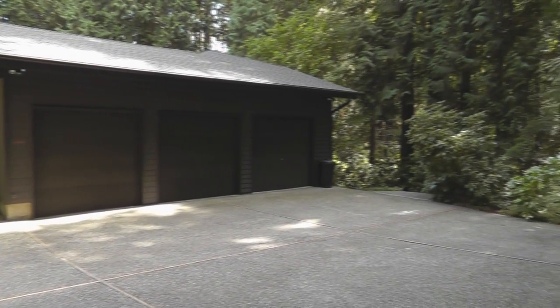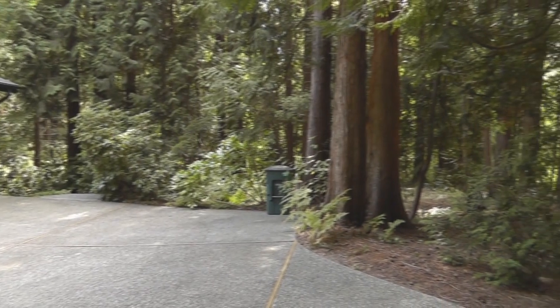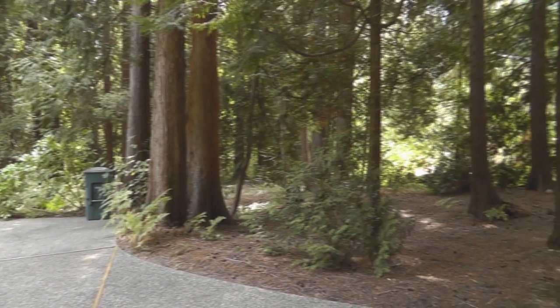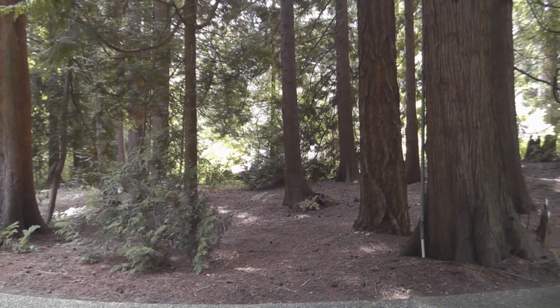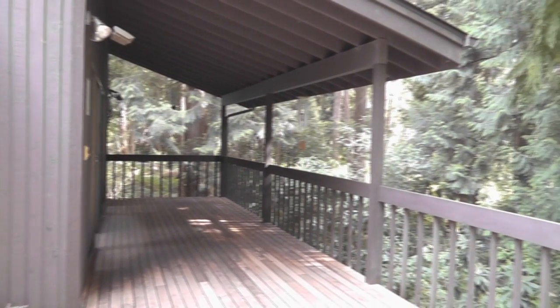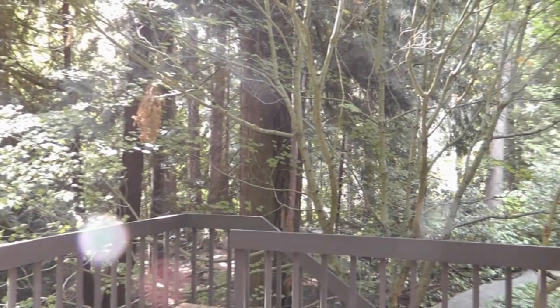The home has a three-car garage and a big circular driveway. The large yard is like your own park — ample trees make for a very private setting. The entertainment-size deck has a covered section for year-round enjoyment, and there's also a patio down below.